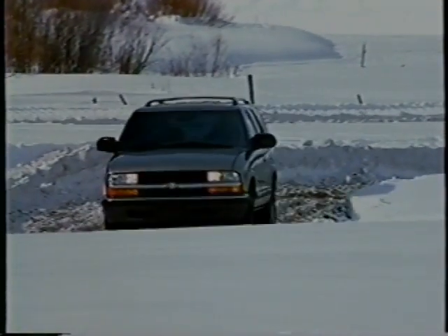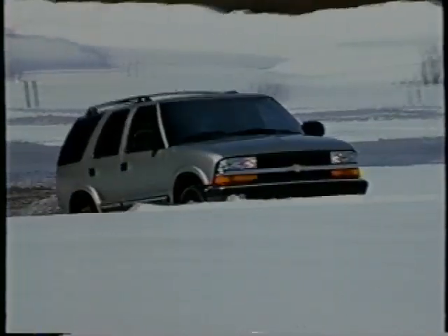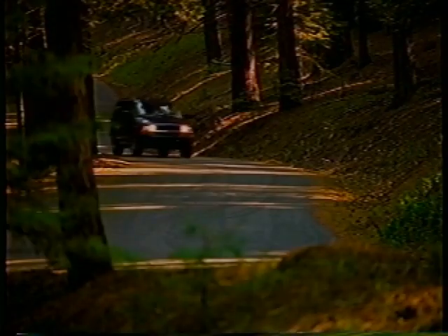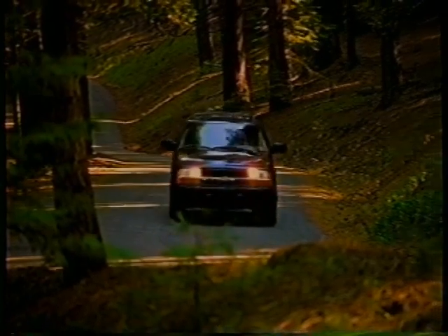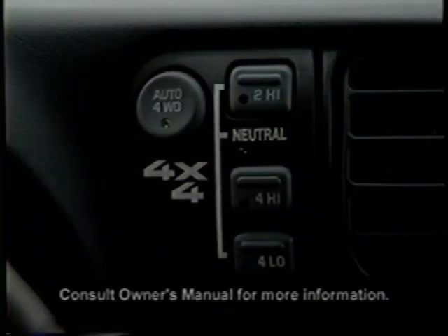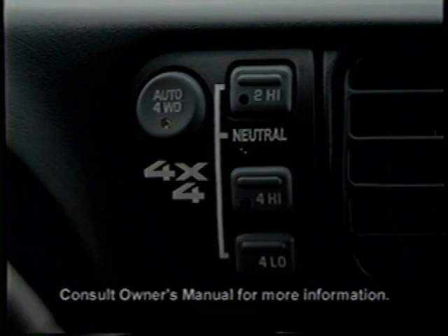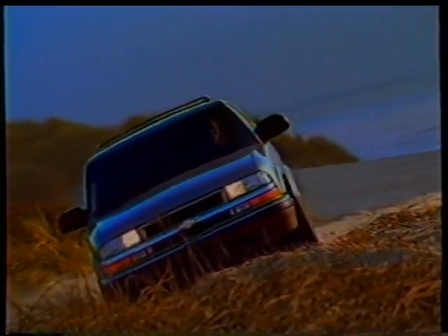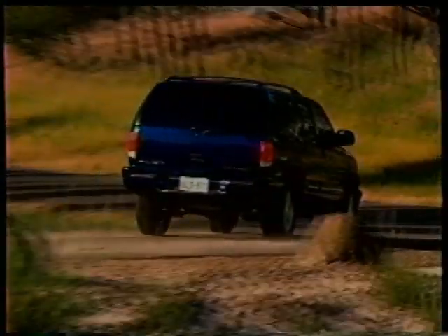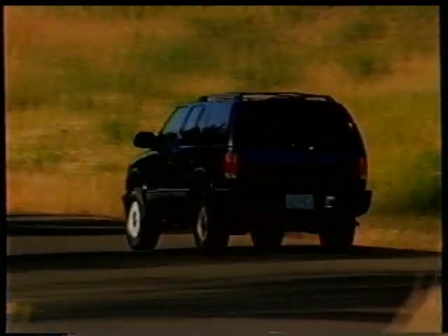All four-wheel drive Blazer LS models feature the push-button convenience of the Instatrack electronic shift transfer case, allowing drivers to shift from two-wheel drive to four-wheel drive high and back again at any speed. Four-wheel drive LT and Trail Blazer models offer standard Auto-Trac for added driver convenience and all-weather security — this feature is also available on LS models. The Auto-Trac system can automatically engage four-wheel drive when it detects a loss of traction. Blazer features an independent front suspension with a torsion bar design in 4x4s and a coil spring design in two-wheel drive models, with specially designed second-stage rear leaf springs and drop-link stabilizer bars to reduce body lean when cornering.